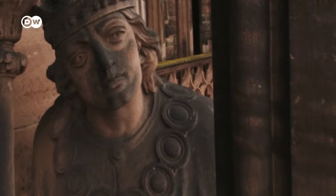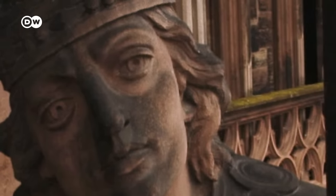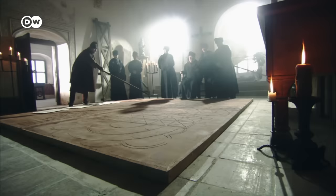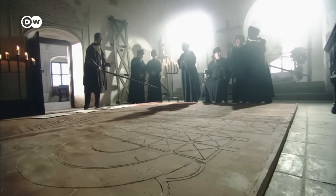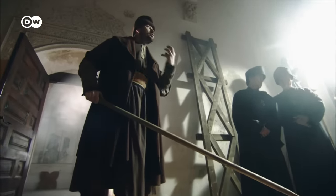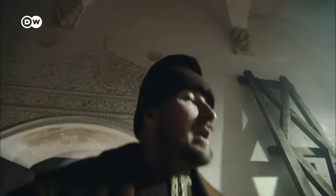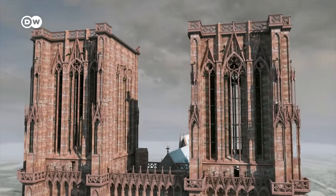Rudolf of Habsburg later became King of Germany in the Holy Roman Empire. He sided with the citizens of Strasbourg to rid the city of their unpopular bishop. From then on, the Minster architect was no longer accountable to the clergy, but to freely elected city councilors. They would have to be convinced that the Minster would be a prestige object symbolizing the might of their city.